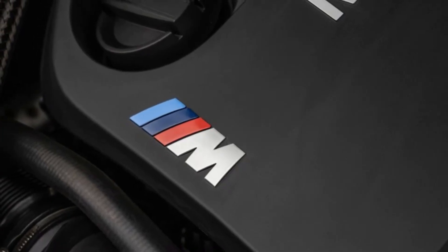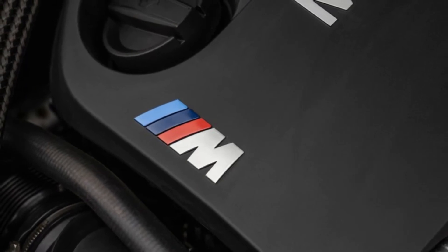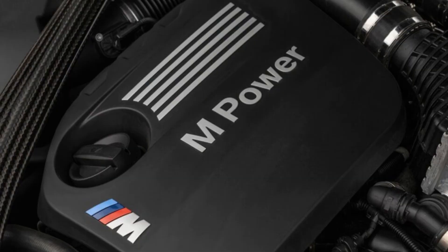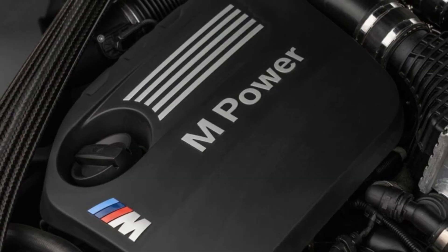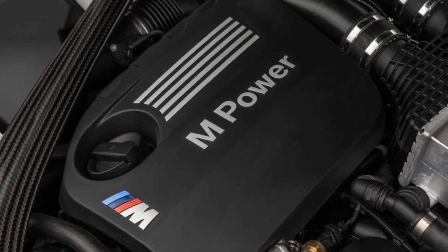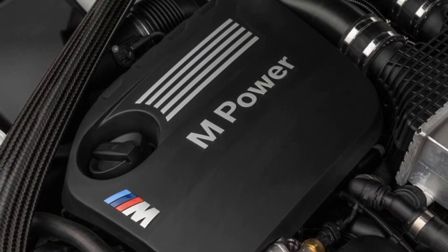We've already lauded the DCT-equipped M2 CS as one of the best driver's cars to ever wear the famed roundel — it might even be the GOAT. Sure, there are Bimmers with a sweeter soundtrack, and there are certainly M cars with more power, but none of them have been as thrilling, as focused, and as complete as the Masano Blue M2 CS we tested earlier this year.